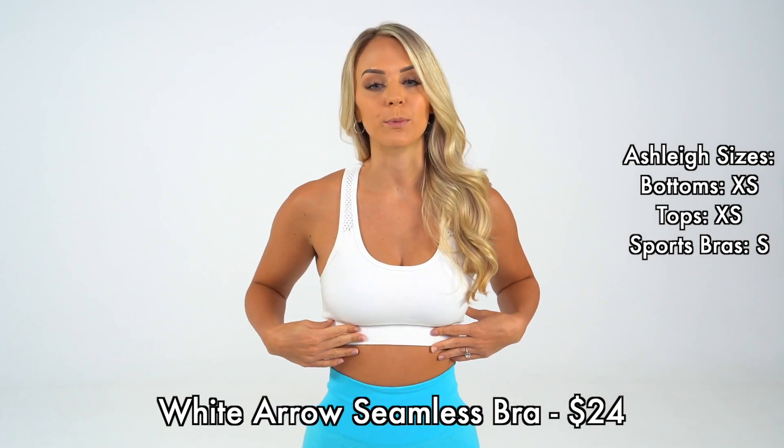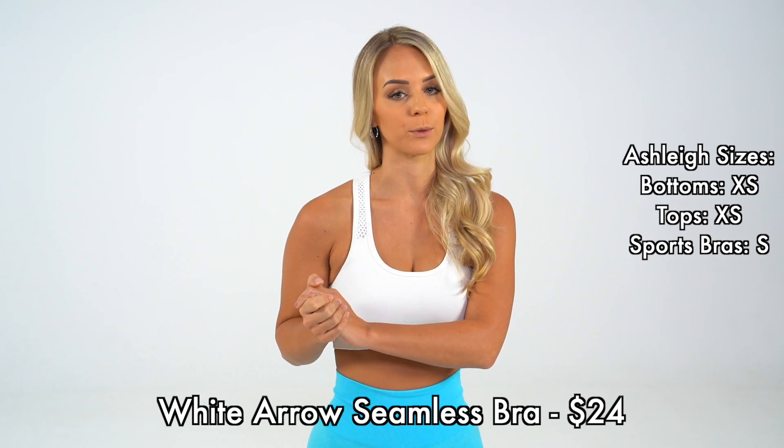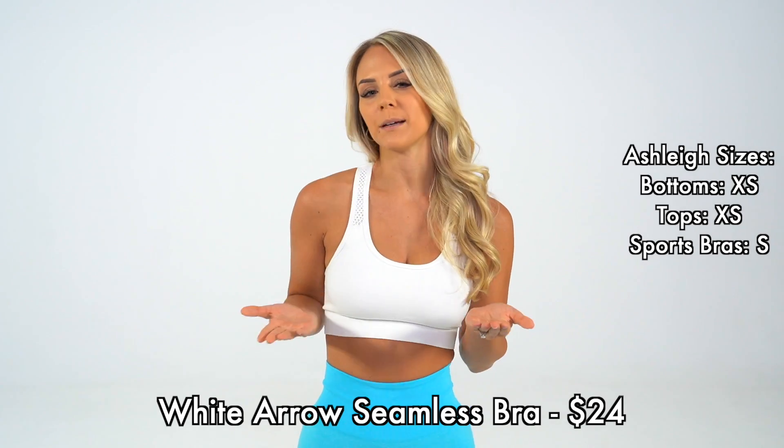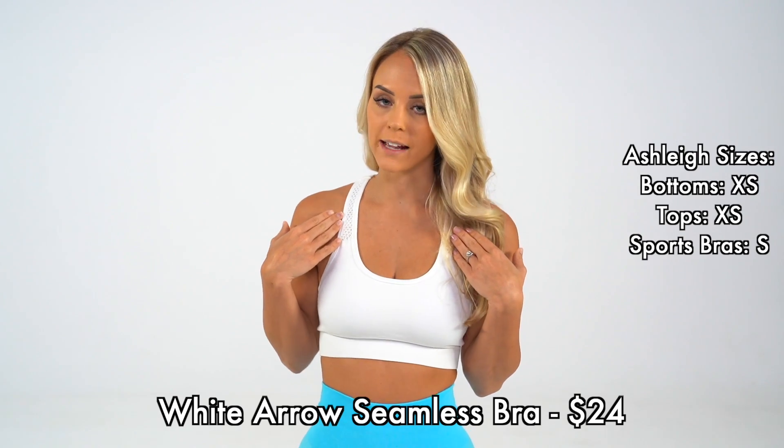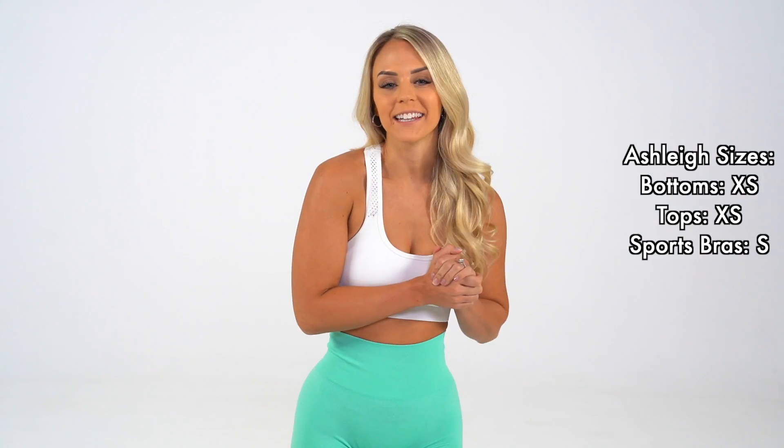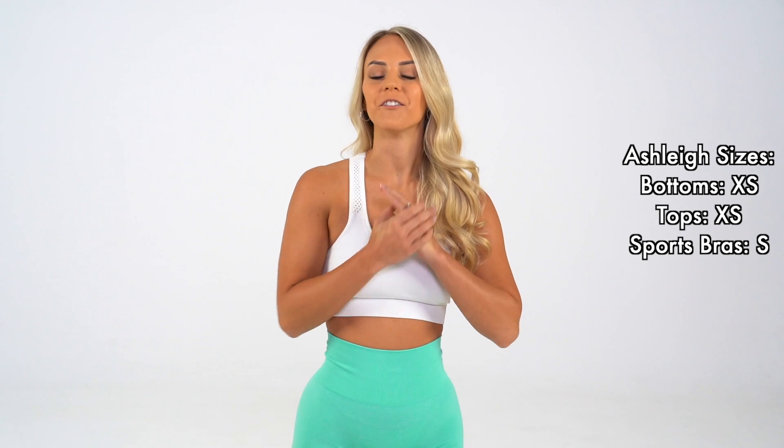This is a seamless bra, so it is extremely comfortable. I would say it's about a light to medium compression. This is a racerback bra, but we have also incorporated the whole design on this bra to give it more pizzazz. Our new Reveal Leggings also come in this beautiful shade of mint.